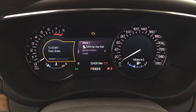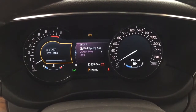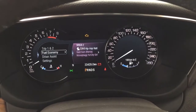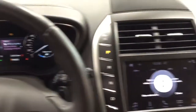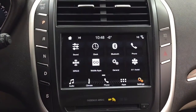Taking a look at the multi-informational display, you'll see a couple of different features on here. You have different options including your fuel economy, and you can also go through your driver assist settings menu as well as your trip info. Taking a closer look at the center dash and display, you'll see a couple of different features on here as well.